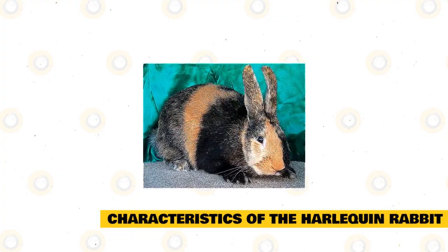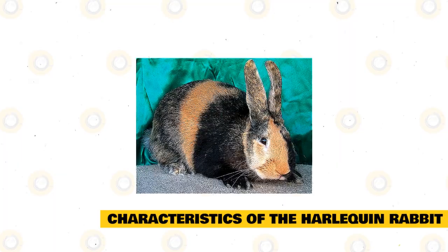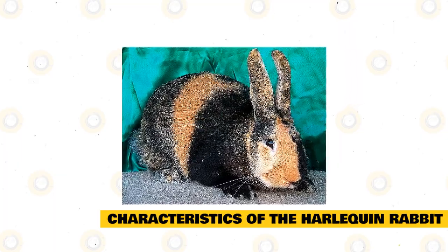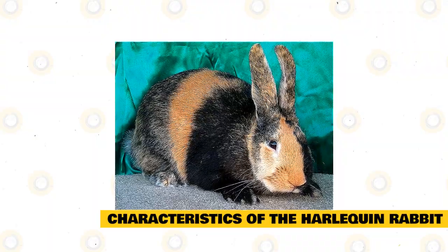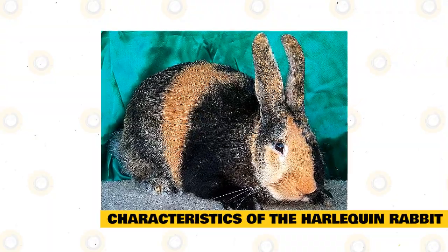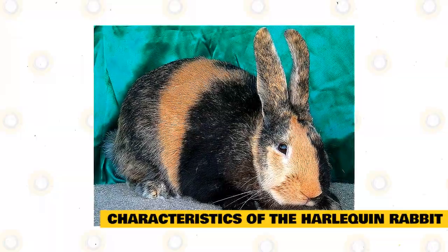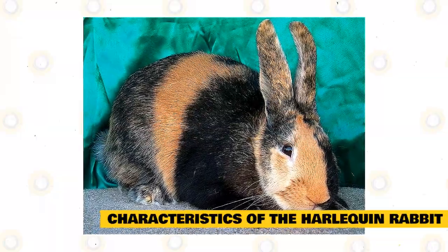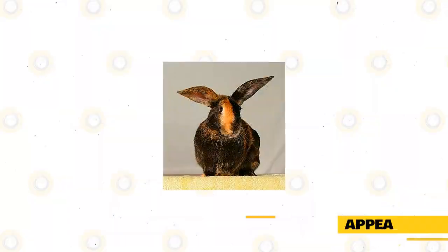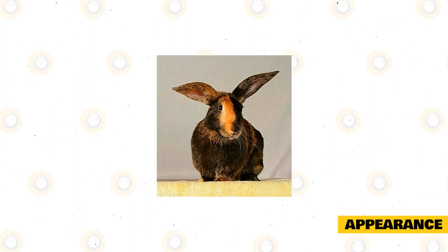The harlequin rabbit is a very unique breed with an appearance that makes them stand out. Although often used as show rabbits, they are also very commonly kept as pets thanks to their sweet temperament and cute appearance. Harlequins are normally born in litter sizes of between five and six kits. These rabbits can be more expensive than other breeds, particularly if they are of show quality.